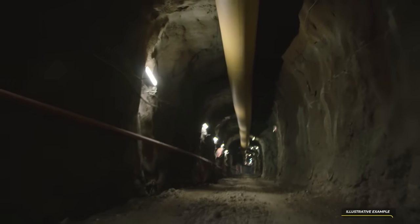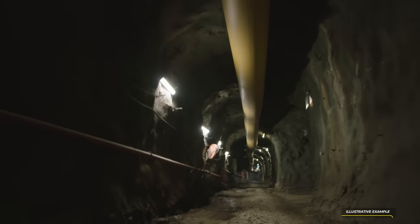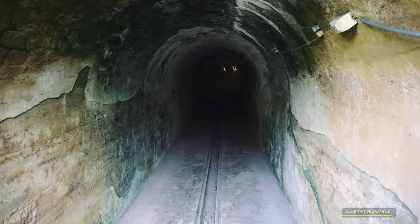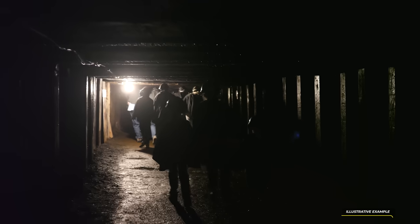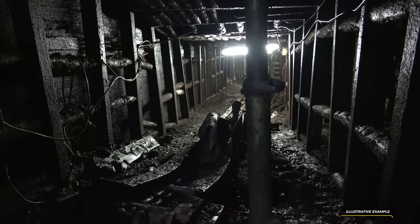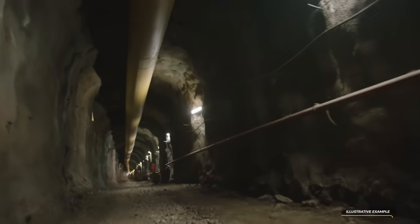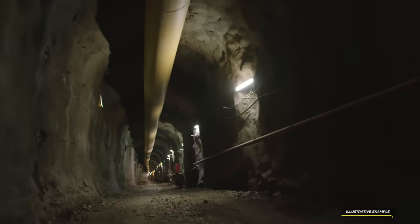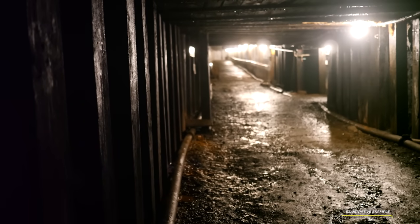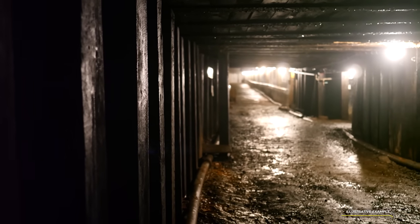These tunnels were originally built to transport supplies and goods between different areas of the prison, but they also played a significant role in its history. According to some sources, in the 1920s Prohibition era, the tunnels were used to smuggle alcohol and contraband, then sold to inmates for a profit. Today, the tunnels are a very popular attraction for visitors — dimly lit and narrow, with low ceilings and damp walls. As you walk through the tunnels, you can see evidence of their former use, including old rail tracks and storage areas. Some tunnels have been closed off for safety reasons, but visitors can still explore a significant portion of this fascinating underground network, offering a glimpse into the prison's past and a unique perspective of life behind bars in the early 20th century.